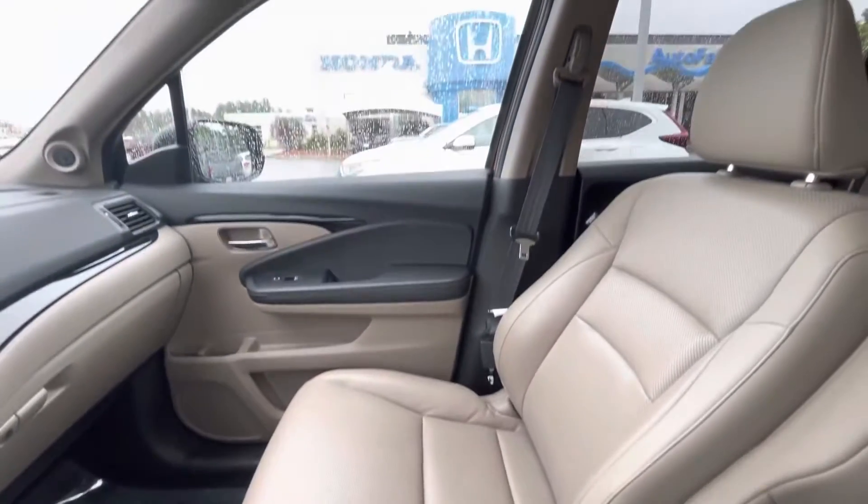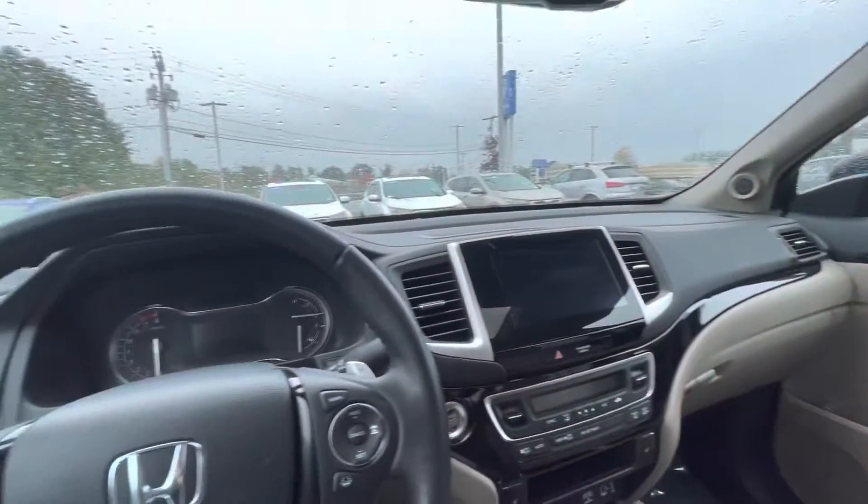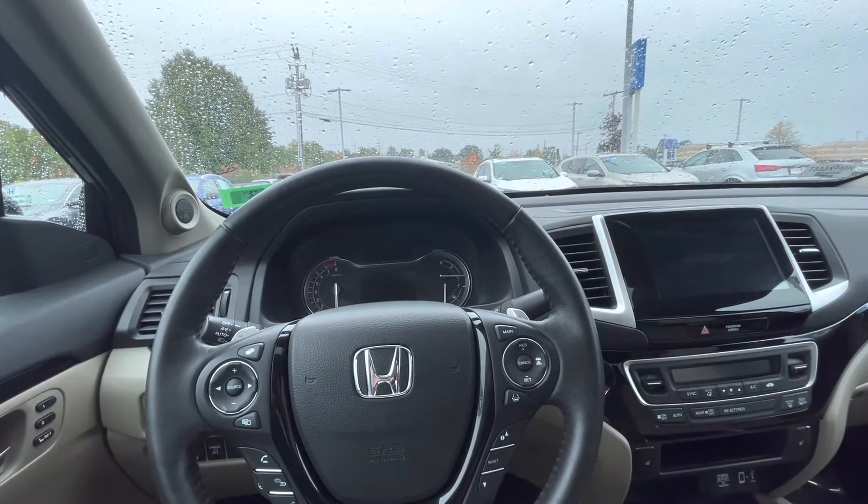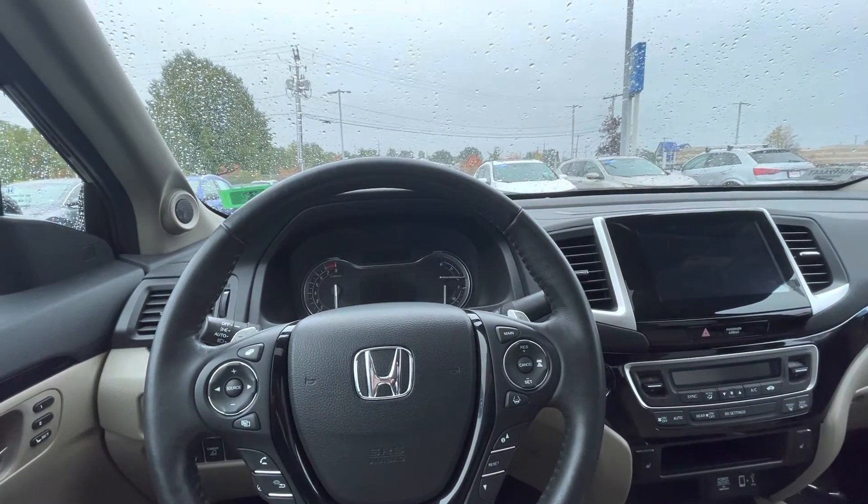These seats are super comfortable. If you have any questions for me, feel free to reach out — my name is Graham, best number to reach me is 603-722-5999. Have a great day.